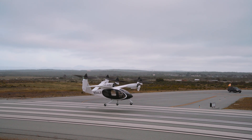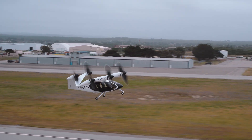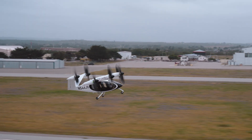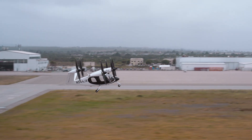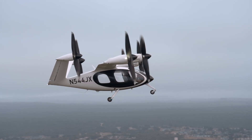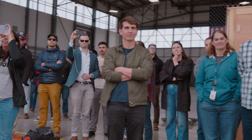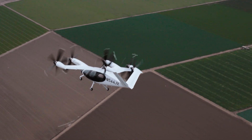We just accomplished the first inhabited transition of a vectored lift eVTOL, which means we've taken an inhabited aircraft from the hover, accelerated out onto the wing as an airplane. And that's a first for the eVTOL industry.